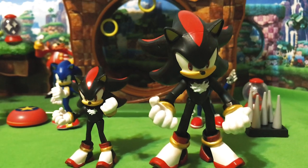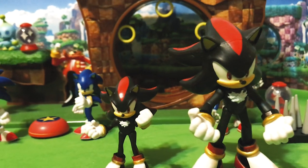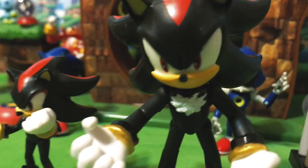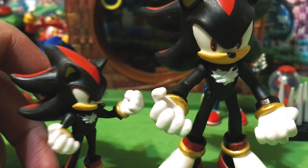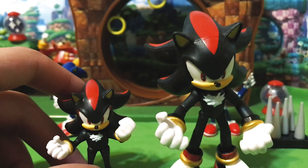Comparing this new figure to the four inch figure, also from Jakks Pacific, we can see he's very much a miniature version of the same figure. The four inch one of course does not have the open angry teeth mouth, but besides that they are pretty much the same sculpt, with different articulation of course.